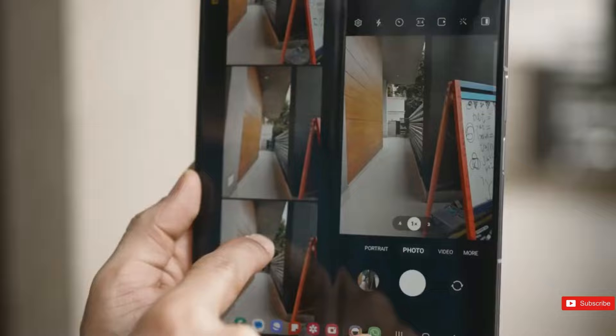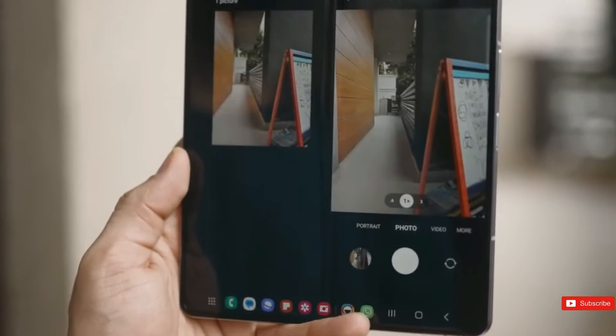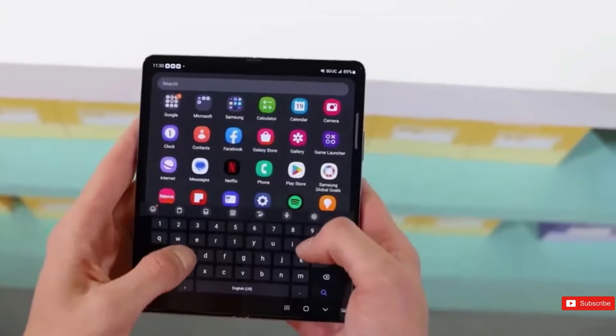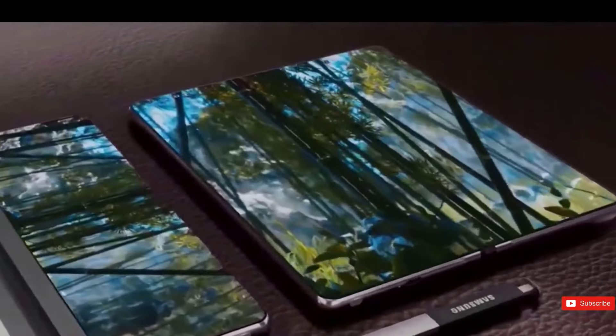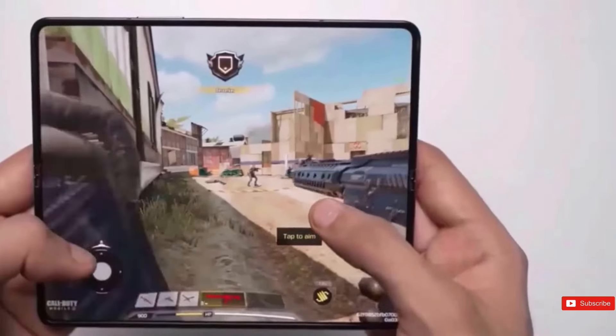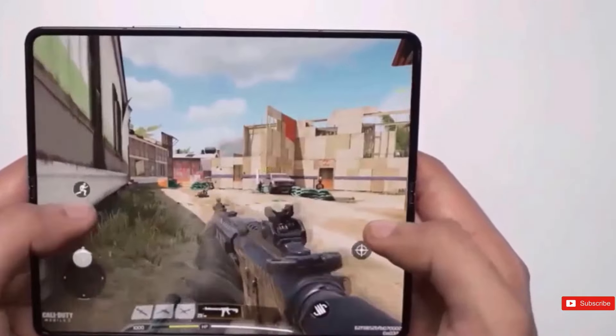The design is critical to a foldable phone's success. It must not only look good, but it must also have a near-perfect mechanism and hinge to withstand the hundreds of folds it will experience over its lifetime. Samsung has solved that with the Z Fold handsets, and we don't expect the Z Fold 6 to innovate in a way that distinguishes it from the Z Fold 5, whose hinge was updated only last year.